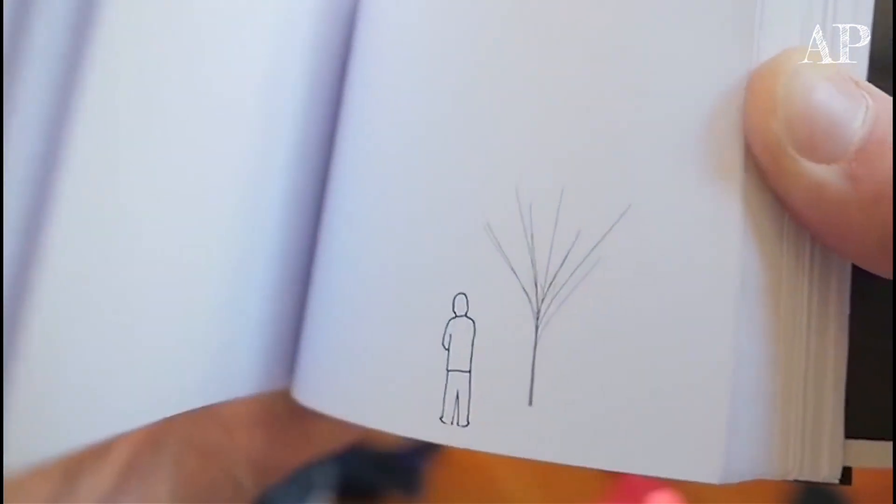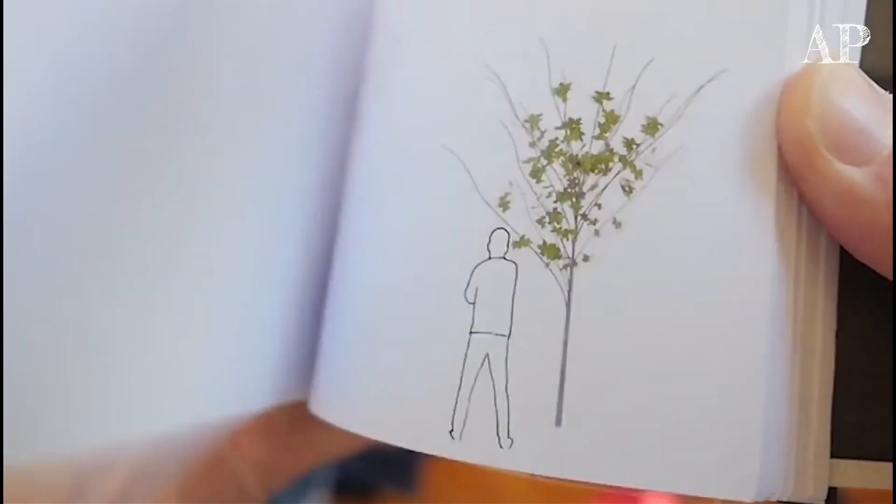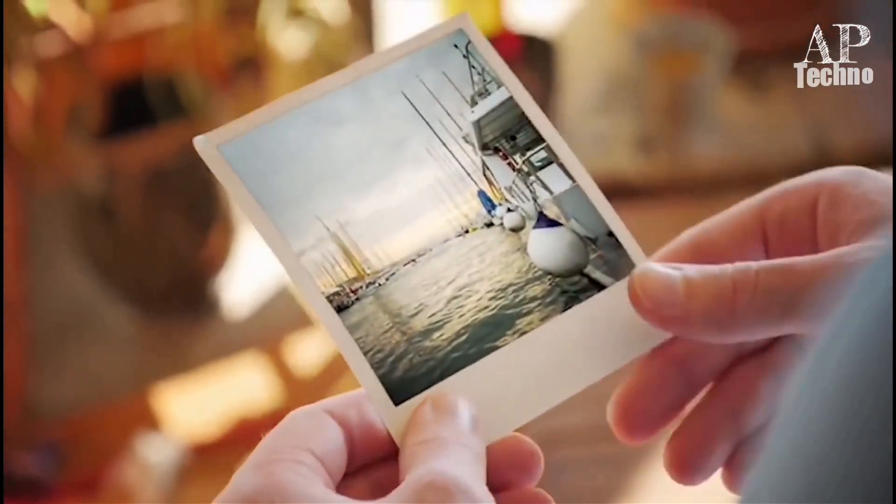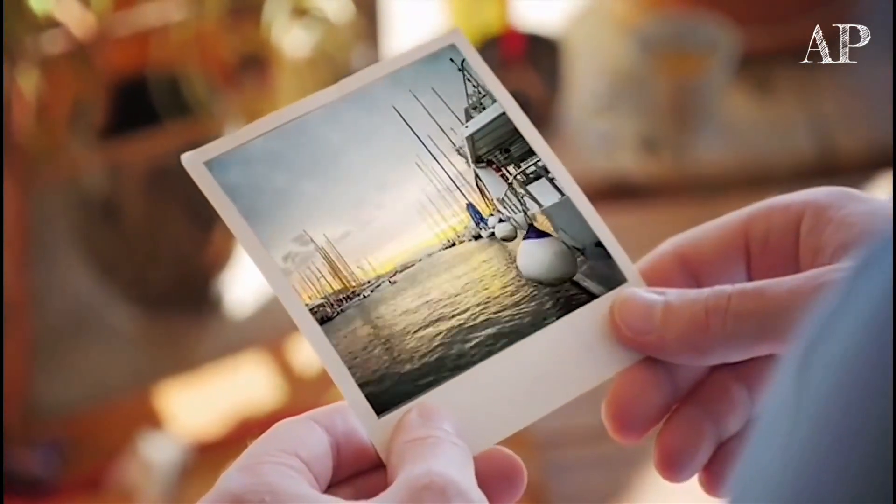A story revealed by the movement. Now, every time I'm building a picture, I wonder what would happen if it had been a timelapse.